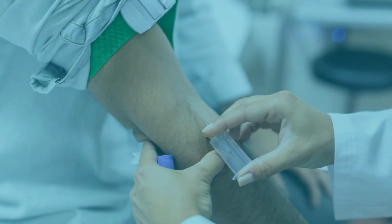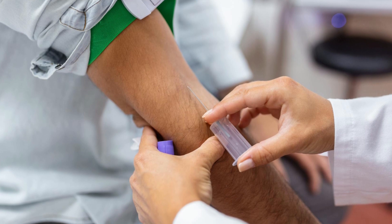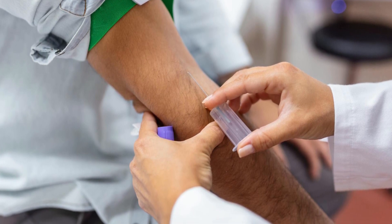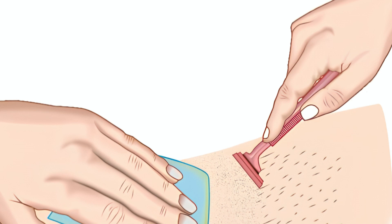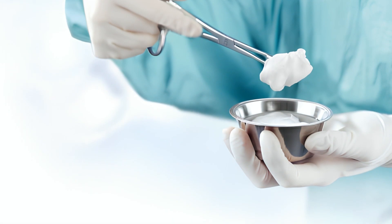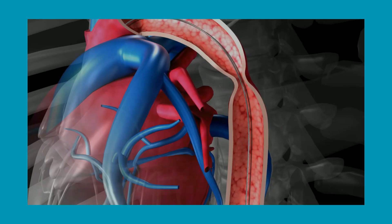During a cardiac catheterization, a nurse will insert an intravenous line into a vein in your arm so you can receive sedation to help you relax. You will be awake and able to follow instructions throughout the procedure. The area where the doctor will be working — typically near the groin — will be cleaned and shaved by the nurse.